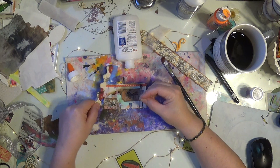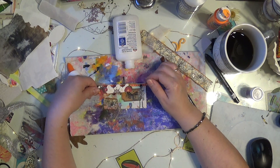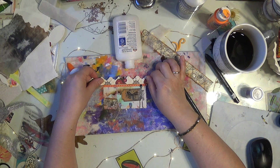Oh this is pretty. Some roses would look really nice here, but I won't pull out roses and more supplies.